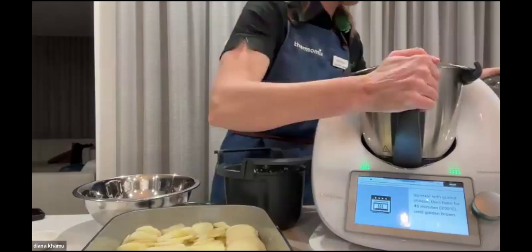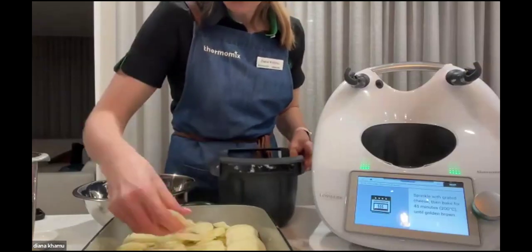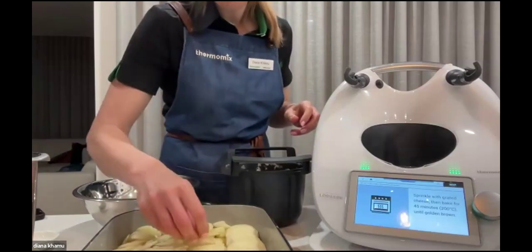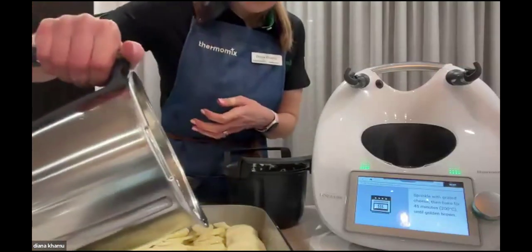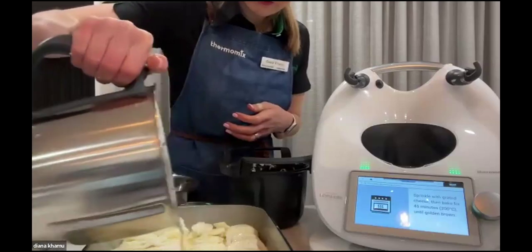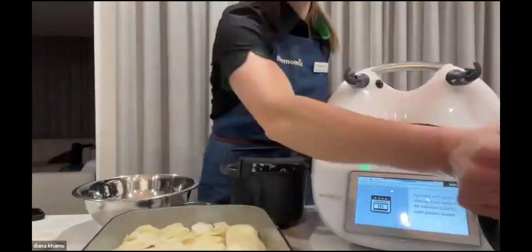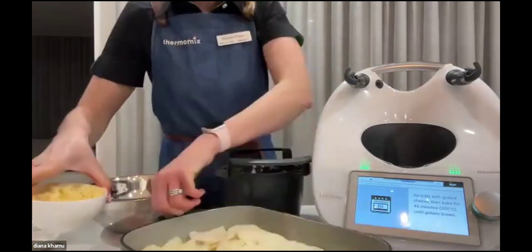What a quick and easy recipe! I just need to pour that creamy liquid all over those potatoes. If it was just for my family I'd just dump it all in. This is a great recipe you can prep ahead — just cover it and pop it in the fridge, then take it out the next day.